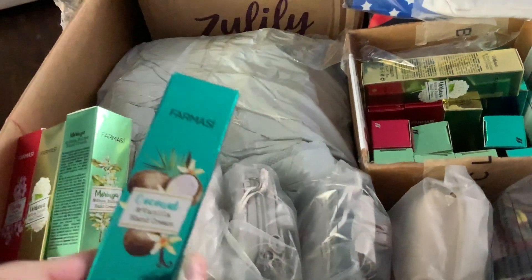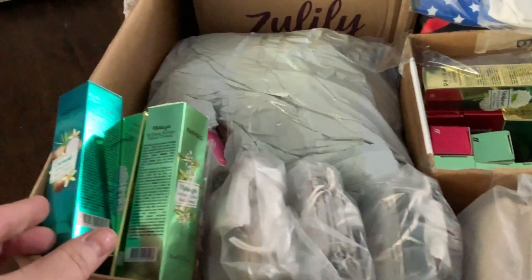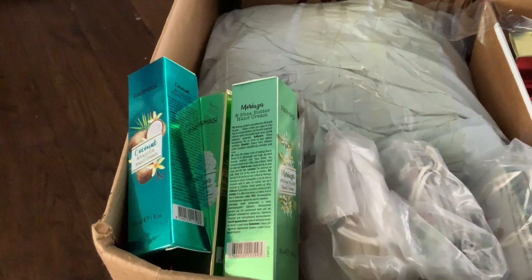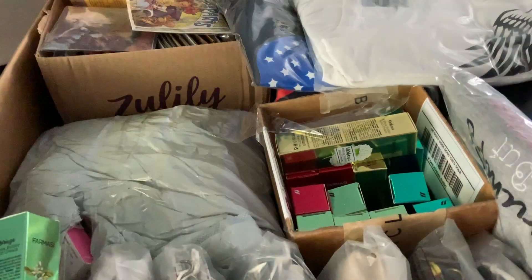And this is Coconut and Vanilla Hand Cream. These little hand creams that you see here are sold by Pharmacy, but I have several in stock, as you can see from the box, and they're ready to ship any time.